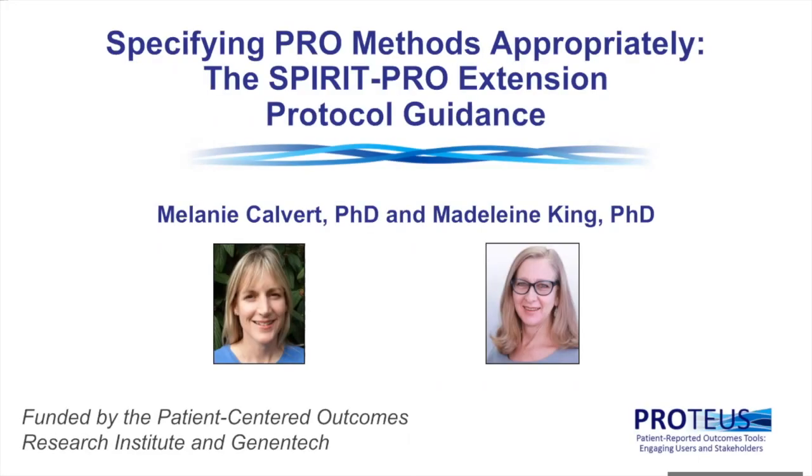Hello everyone and welcome to the Spirit Pro Extension Protocol Guidance session of the Proteus Consortium. My name is Mel Calvert and I'm a Professor of Outcomes Methodology and Director of the Centre for Patient-Reported Outcomes Research at the University of Birmingham. I'm privileged to be presenting this session today with my colleague Professor Madeleine King, who is a Professor Emeritus in Quality of Life Research and Patient-Reported Outcomes Science at the University of Sydney in Australia.